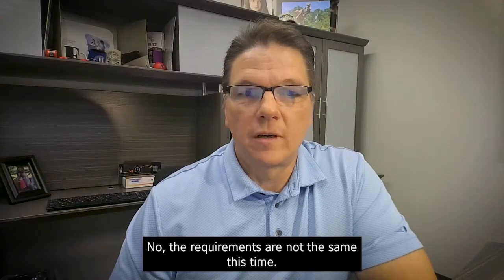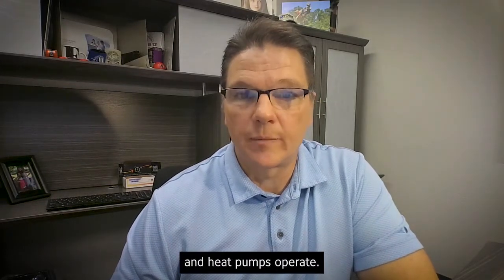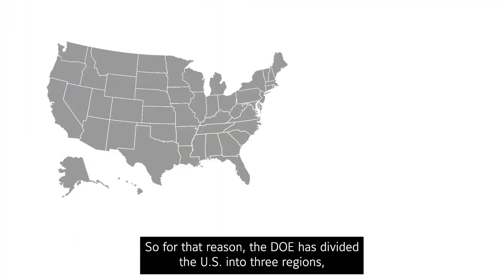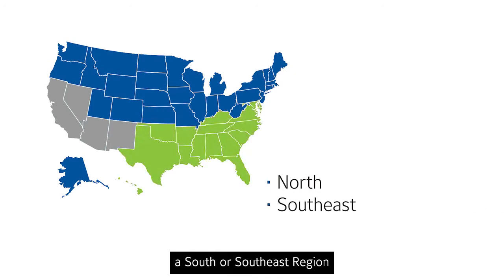The requirements are not the same this time. Climate makes a big difference in how often air conditioners and heat pumps operate, so for that reason, the DOE has divided the U.S. into three regions: a north region, a south or southeast region, and a southwest.